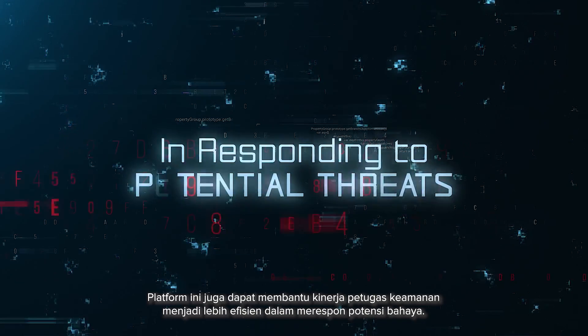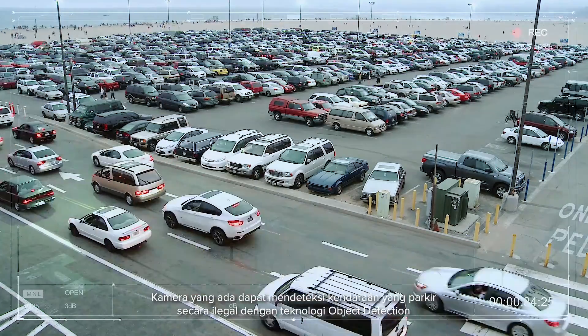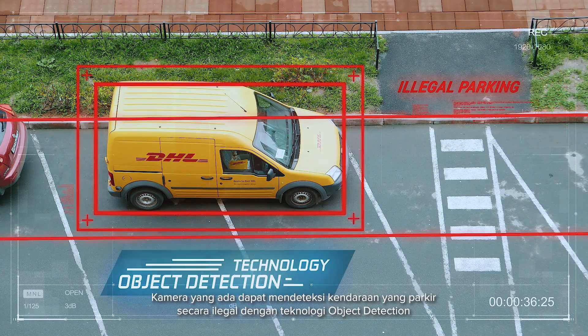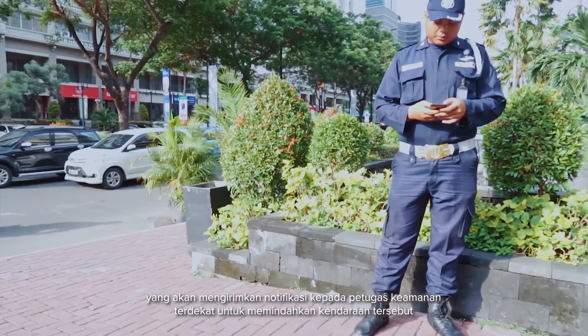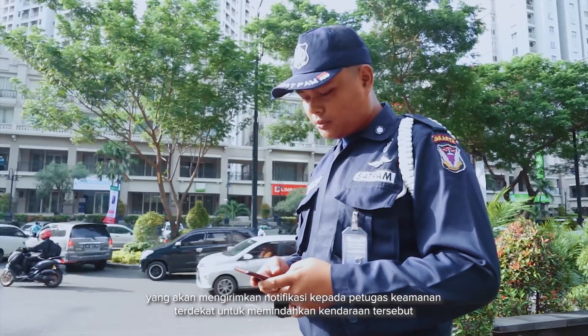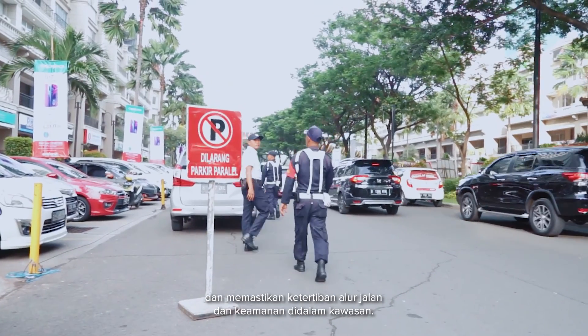This platform can also help security to be more efficient in responding to potential threats. Your cameras can detect illegally parked vehicles using object detection technology, in which the nearest security guards will be alerted to take corrective actions to move the vehicles and ensure traffic flow and safety of your facilities.